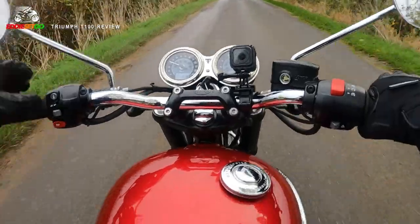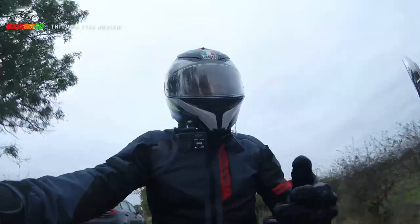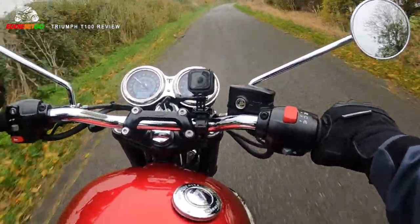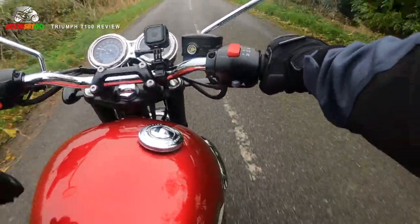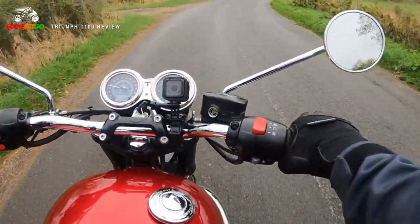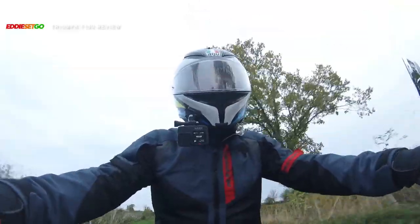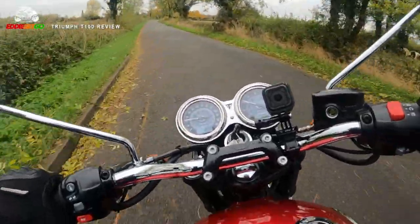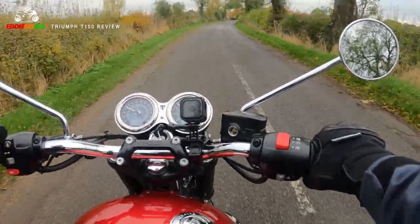At the switchgear — I always talk about the switchgear in my reviews as it's a good indicator of quality. It is quite minimal here. There's usually lots of buttons on modern bikes, but here it's very minimal: we have an information button, we can flip between different sets of information, but we can't change things like riding modes. It does have traction control and ABS. We've got the curl switch, hazard lights button, and the indicators and horn on the left-hand side. It's in no way distracting, which means if you're a new rider jumping on this for the first time, you're not going to be overwhelmed. You jump on this machine and just focus on the ride rather than the gadgetry.